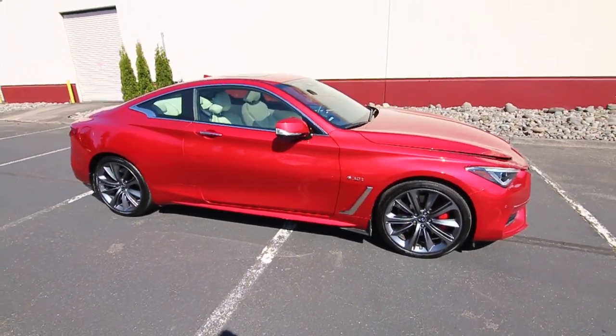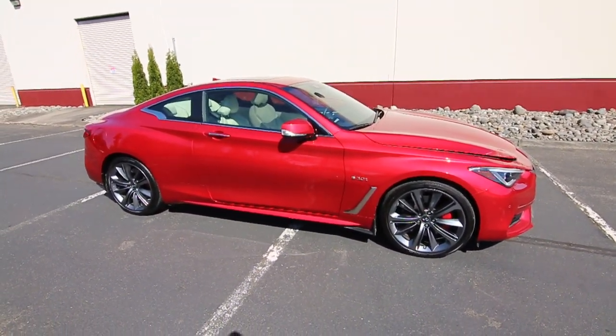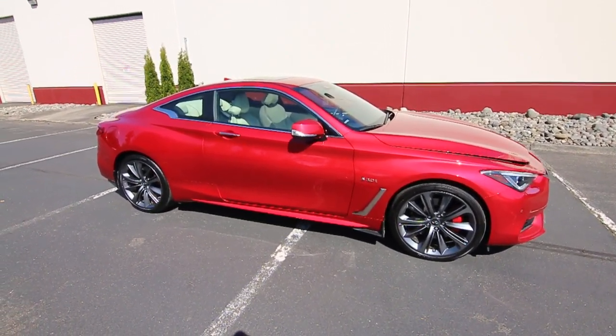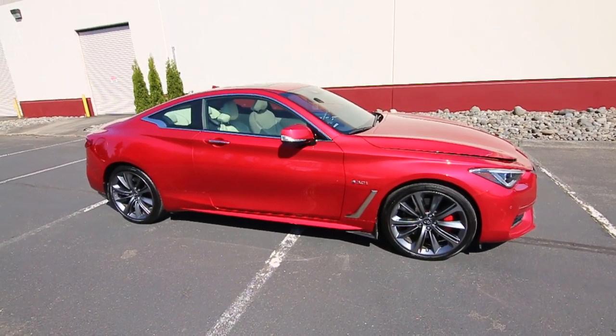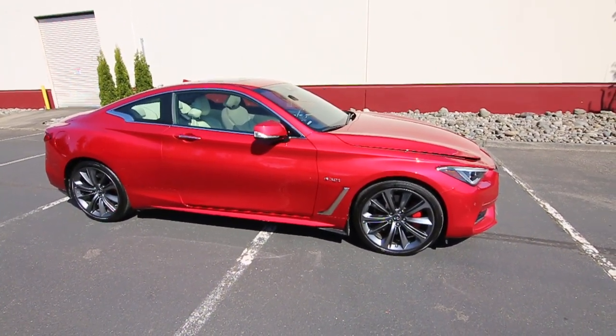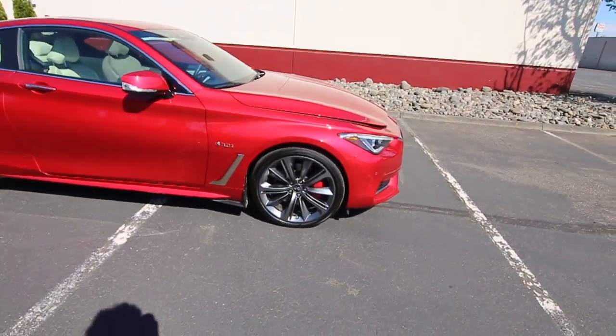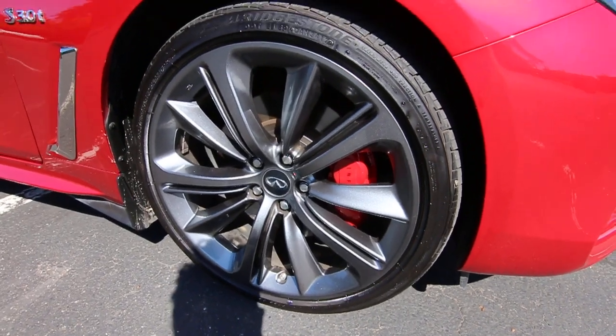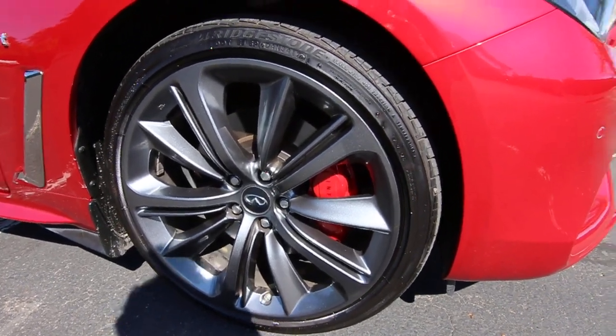With the Red Sport, you also get a digital dynamic suspension as standard equipment. That drive mode selector makes changes to the digital dynamic suspension — obviously, in sport mode, it will firm up the suspension a little bit more. You get larger brakes. The Red Sport has these red brake calipers, and you get these upgraded 20-inch sport wheels.